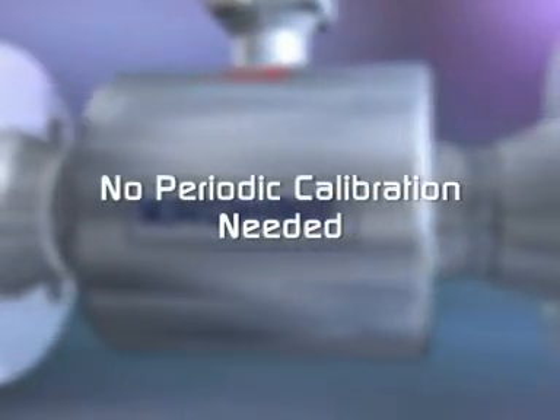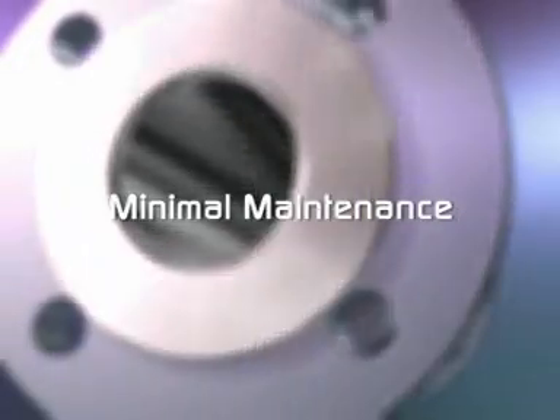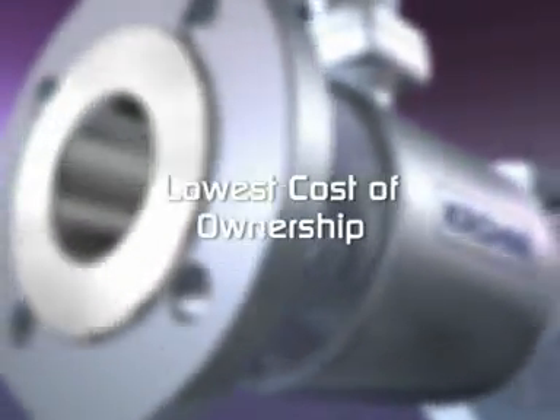No periodic calibration is needed and minimal maintenance is required, so you can expect to enjoy years of trouble-free service. And operation will cost barely more than the electricity it consumes.